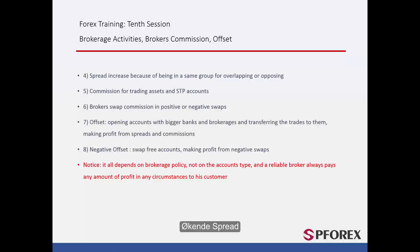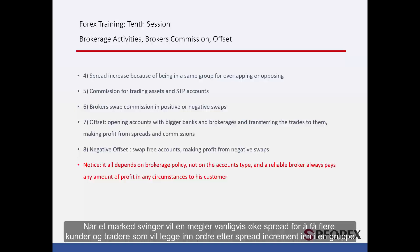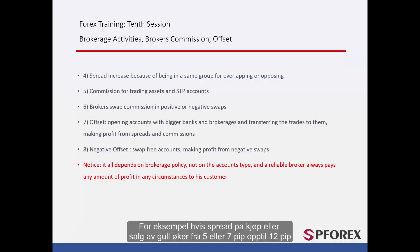Next we will look at increasing spread. When a market is fluctuating, a broker usually increases the spread to group more customers and traders who placed orders after the spread increment together. For example, if the spread of buying or selling gold increases from 5 or 7 pips up to 12 pips, a broker can put all customers within a 24-pip channel — which equals $2.4 million distance — and the broker can gain a substantial profit from every party based on their entry price.